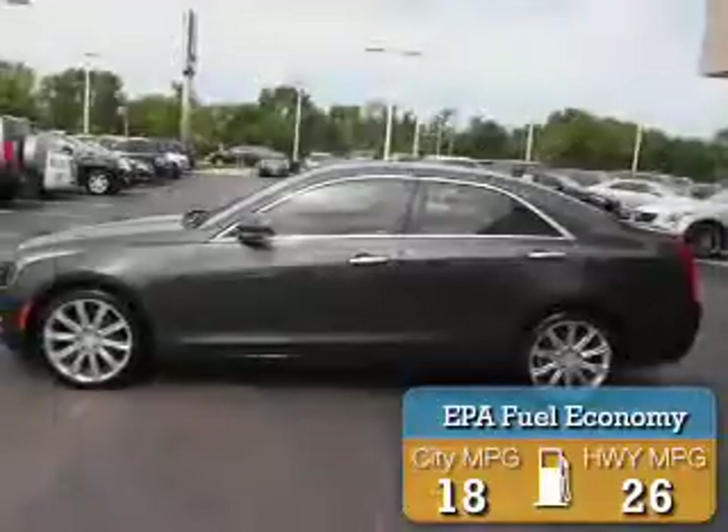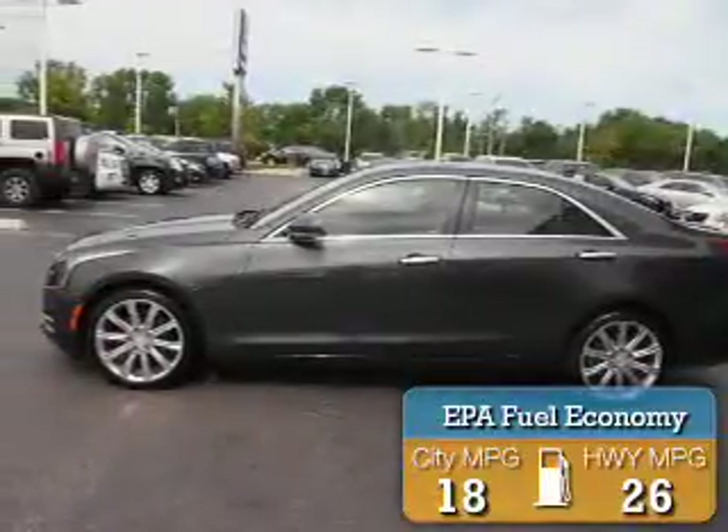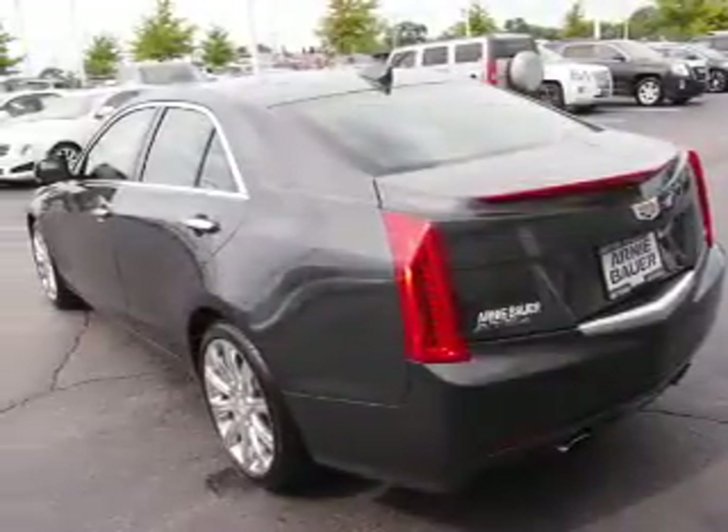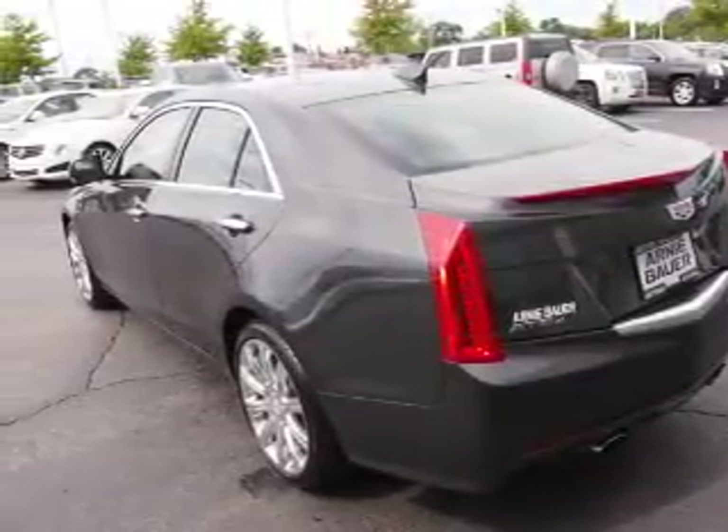Great fuel efficiency saves you money by requiring fewer trips to the gas station. The features include a power sunroof, alloy rims, power mirrors, and anti-lock brakes.